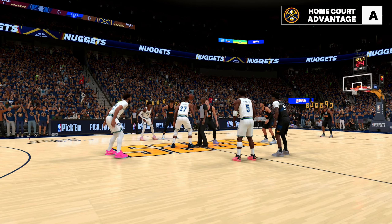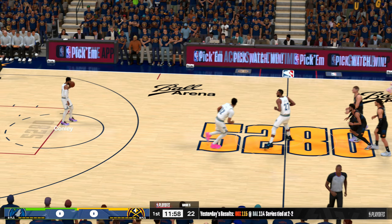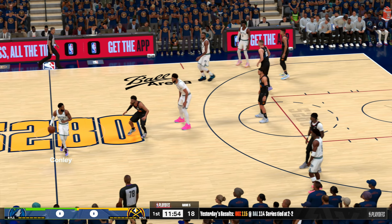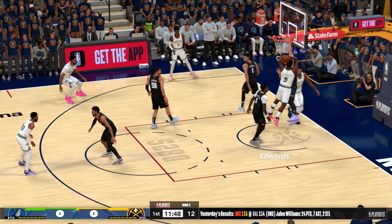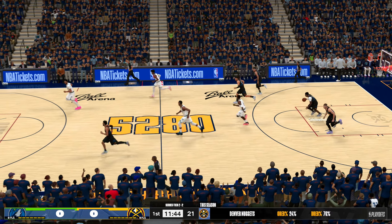Here we go. Tip-off goes to Minnesota. Here's Conley, and a look at Minnesota's opening lineup. They have their two big men out there — Towns and Gobert working inside. Edwards at the 2 with McDaniels at the 3, and it's Conley in at the 1.